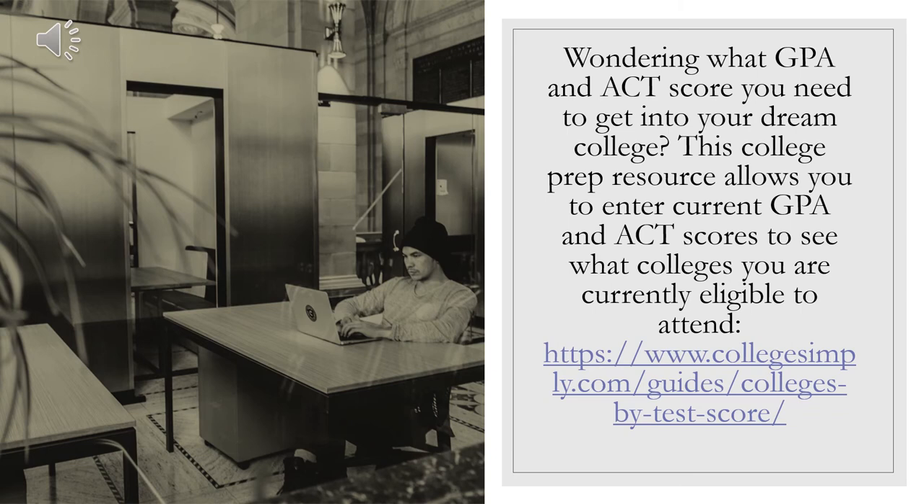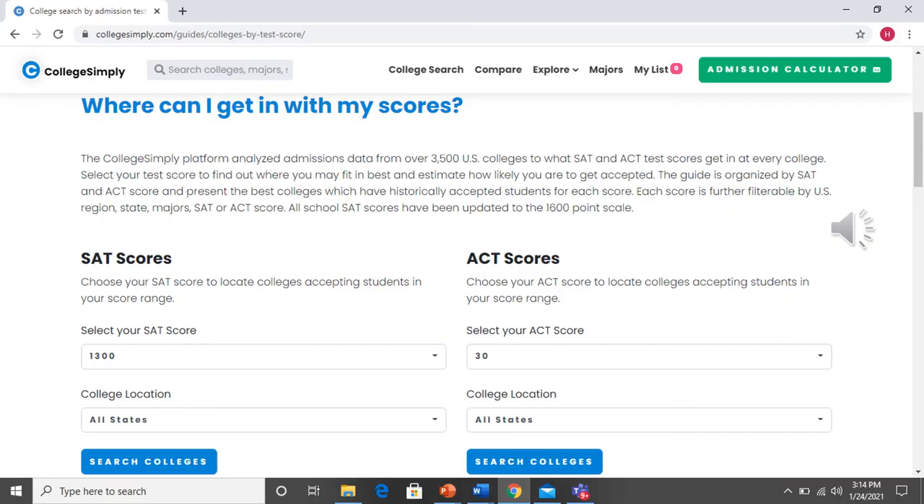Now is the time when you should also be thinking about your GPA and your ACT scores and what you need to get into your dream college. We have a really cool college prep resource that allows you to enter your current GPA and ACT scores to see what colleges you are currently eligible to attend. We'll take a look at that website on the next screen — it's the College Simply website.